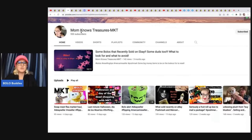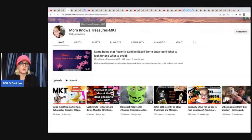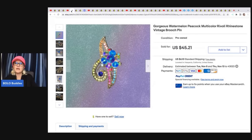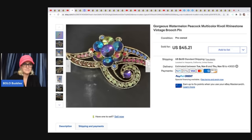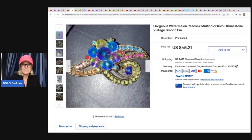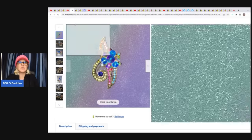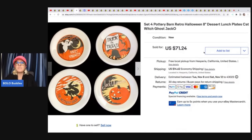The next item comes from Mom Knows Treasures — her YouTube channel is doing fantastic. Let's get her to 1,000 subscribers. She sold a watermelon peacock multicolor rhinestone brooch. She got this in a brooch lot off of Mercari — the lot was $17, so her cost of goods was about $2, and she took a best offer of $32 plus shipping. These are Pottery Barn Halloween trick-or-treat lunch plates — Pottery Barn has a good sell-through rate. She got these at the Salvation Army for $1.99 and sold them for $59.99 plus shipping.